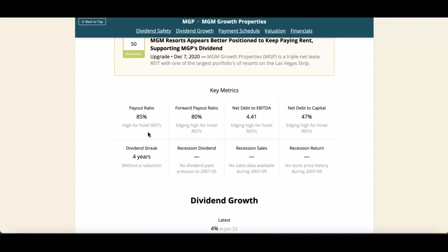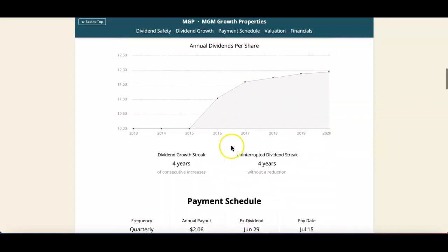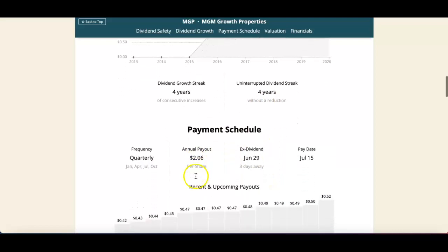The payout ratio is 85%, which is high for a REIT. Dividend growth has been slow with a streak of only four years of consecutive increases and no reductions. The quarterly payout schedule is January, April, July, and October. The annual payout is $2.06, ex-dividend date is June 29th, and payout date is July 15th.